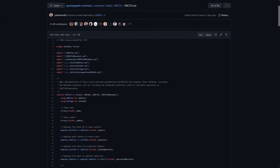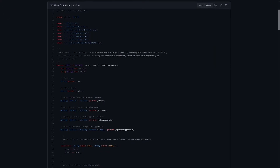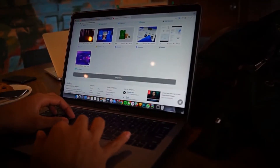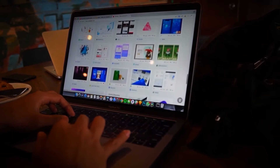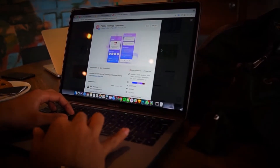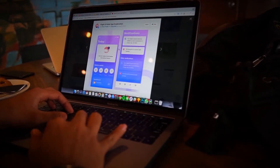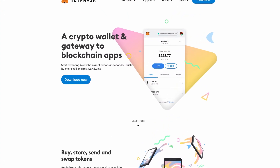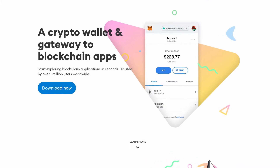An NFT is a smart contract that runs on this Ethereum virtual machine, which contains data and ownership information. Everything we consume online can be broken down into data — images, music, text, video — it's all ones and zeros. A unique representation of that data, known as a hash, can be stored in an NFT smart contract. Ownership of that data can be transferred between Ethereum accounts using smart contract functions.